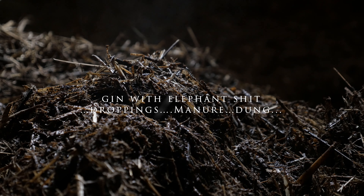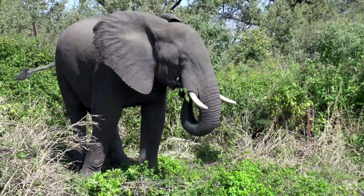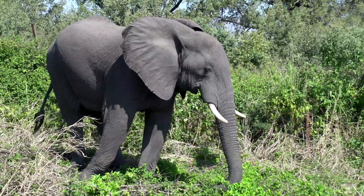Number one. So what is number one? Something crazier than fine caviar, orange-flavored jet ants, lobster, and a ribeye rubbed in herbs? It must be strange. Yep, exactly that. The number one on my list of top five gins with unusual ingredients is gin with elephant dung — droppings, manure, dung.